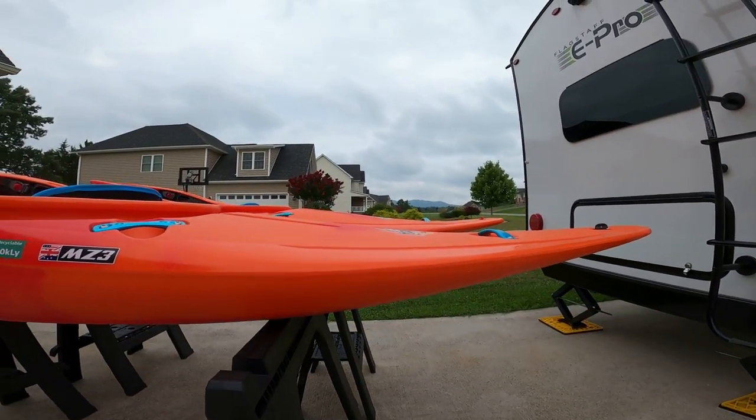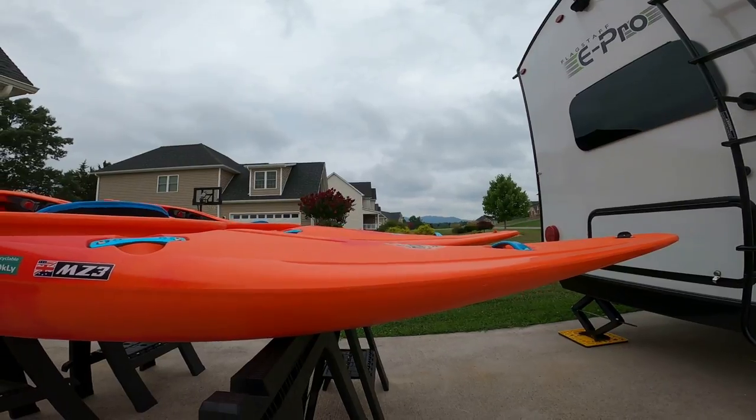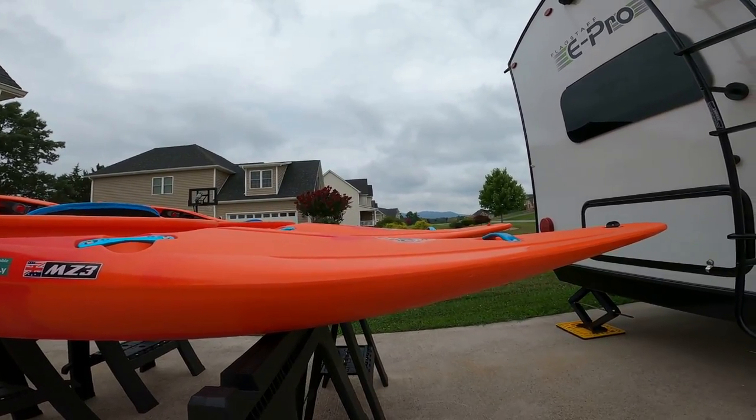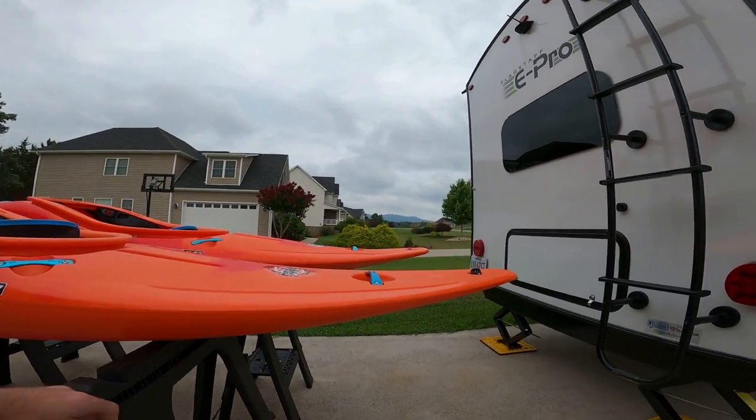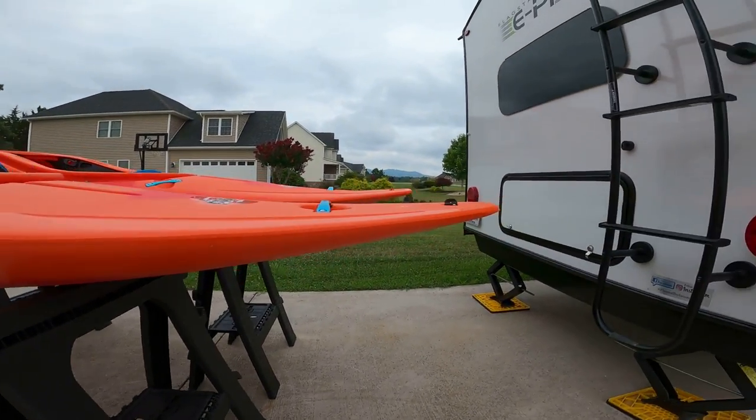There's definitely more volume in the stern on the medium — you can see that bubble there — and it makes a huge difference going down river. I don't really feel any stern grabbing in the medium, where the small is definitely a little more spicy; I get grabbed more and kind of get a wheelie and stuff like that.